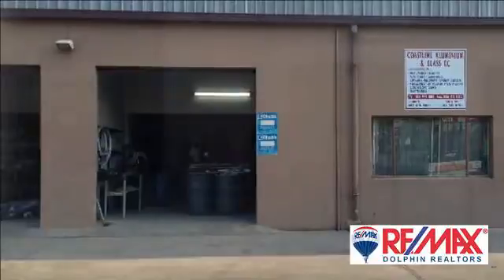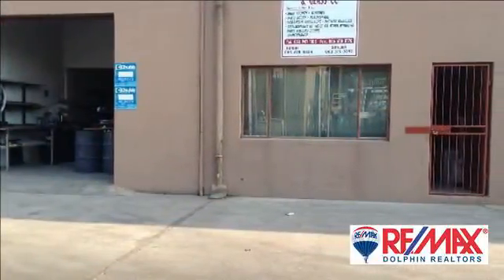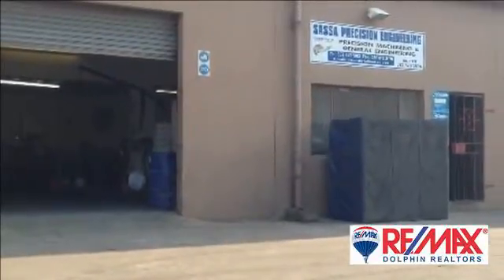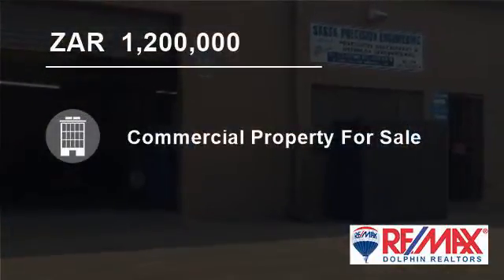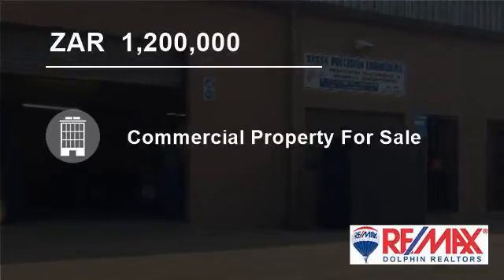Mini factory in a conveniently located area with easy access to the N2 highway. Size 160 square meters with roller door entrance, a loft office area, and situated in a small secure commercial park. For more information on this property or to arrange a viewing, please contact us.